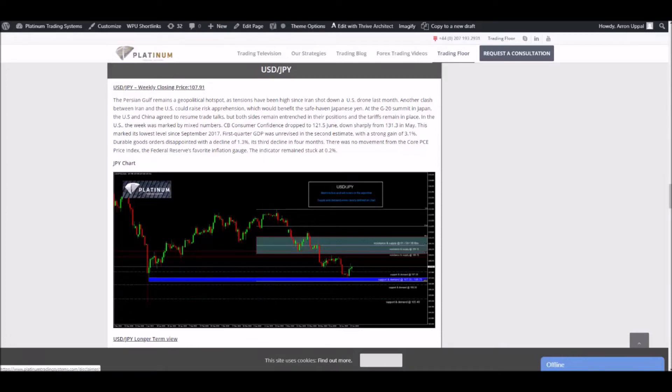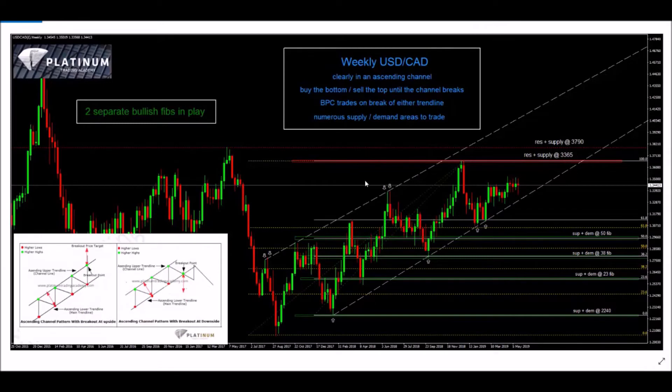This is the chart that was provided to our clients throughout basically all of May and early June. You can see it says 'BPC trades on the break of the trend line.' BPC in Platinum talk stands for breakout, pullback, and continuation. This is a weekly chart, so we're talking about a big long-term breakout.